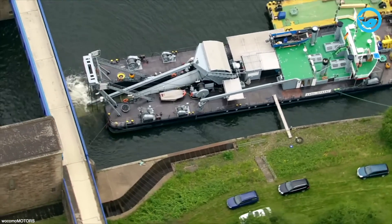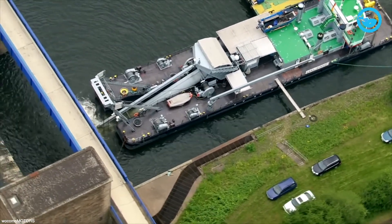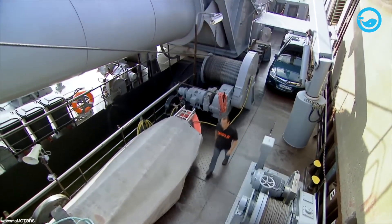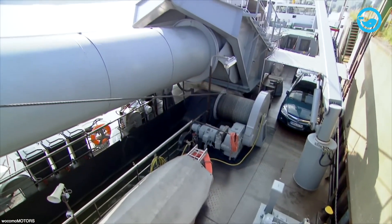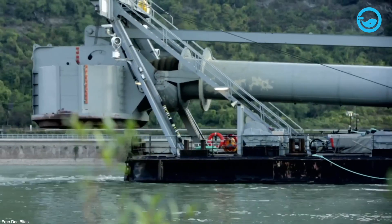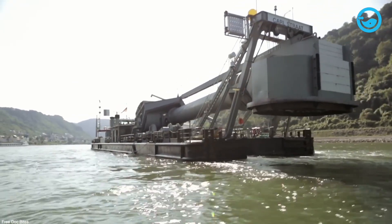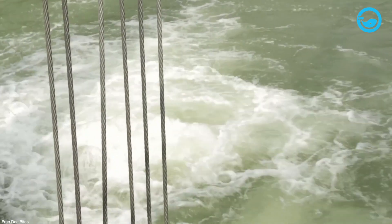Generally, there are two types of diving bells: open-bottom wet bells, and closed bells that can maintain internal pressure greater than the external ambient pressure. Typically, the diving bell is suspended by a cable and can be raised and lowered by a winch from the support platform.